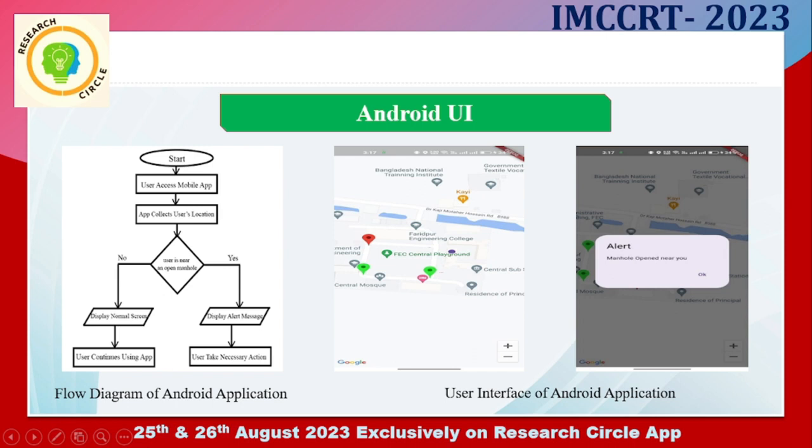Here is the Android user interface. In the first picture, we can see the flow diagram of our Android application. The user accesses the mobile app, then the app collects the user's location using GPS and checks whether the user is near an open manhole or not. If the user is near an open manhole, it displays an alert message so that the user can take the necessary action.